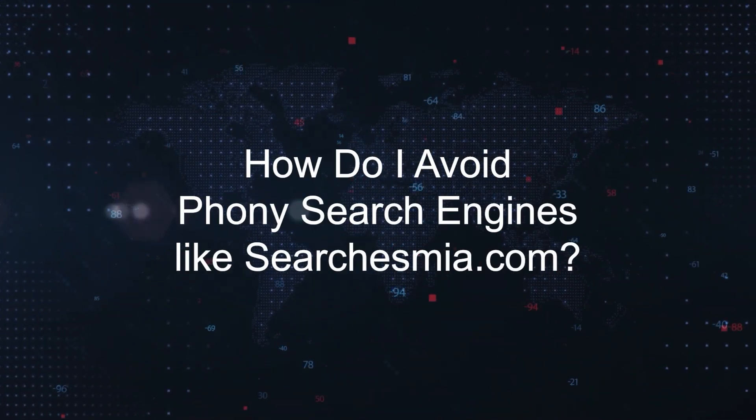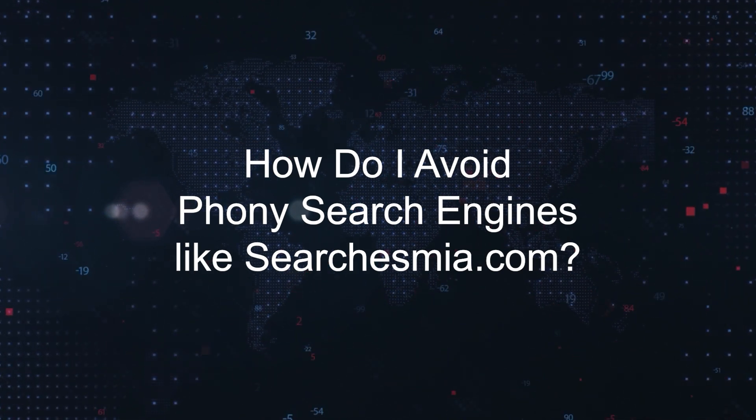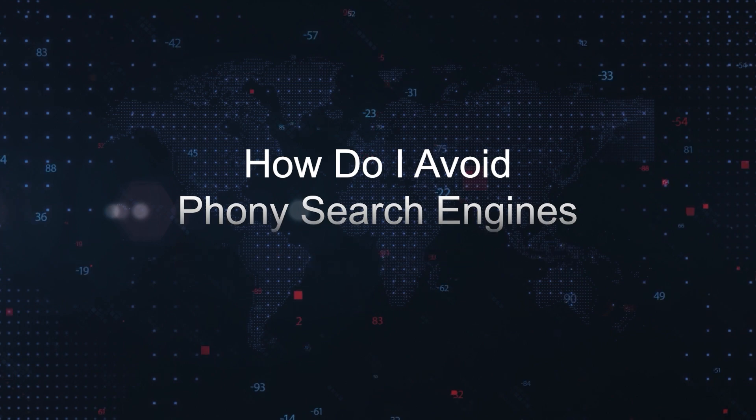How do I avoid phony search engines like Search is Mia.com? Due to its dubious promotion methods and potential risks, Search is Mia.com should be avoided. It is important for users who encounter it to be aware of the risks, refrain from engaging with it in any way, and navigate away from it as quickly as possible.